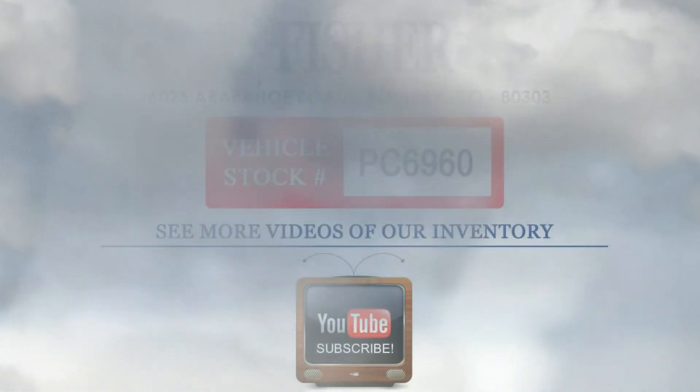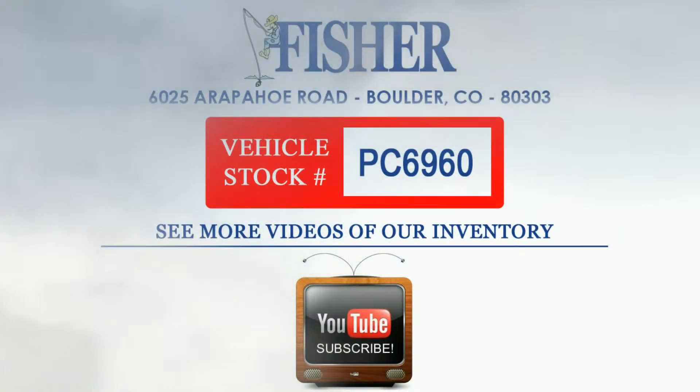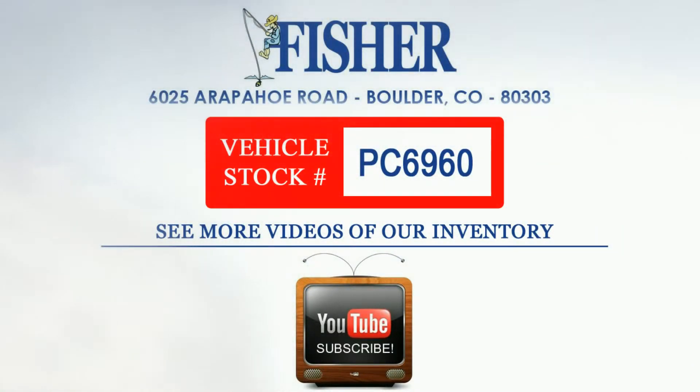This great deal won't last for long, so come on out to Fisher Honda and Kia to test drive this clean Honda certified CR-V today.